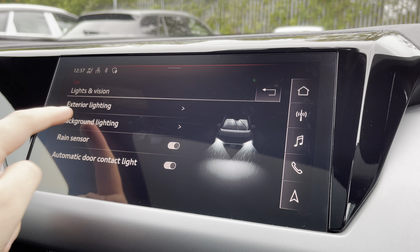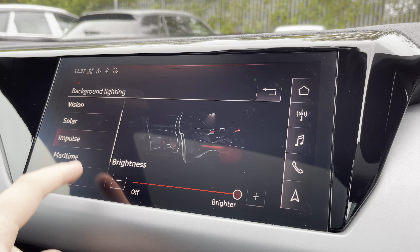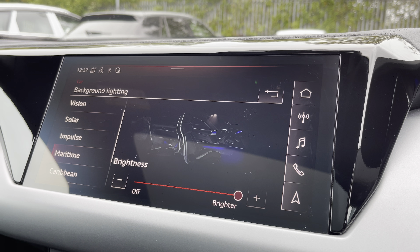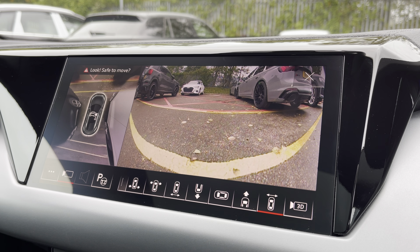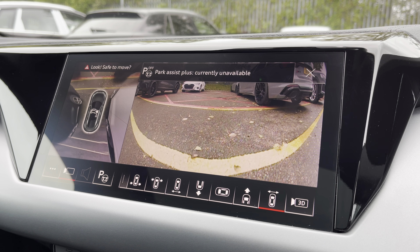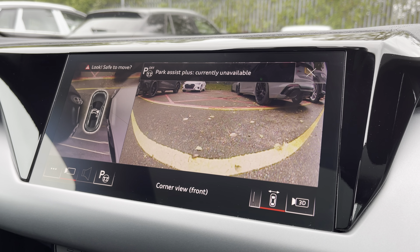There's also the optional ambient lighting pack so you can choose the ambient lighting colour and brightness of your preference. With just a press of a button, the optional 360 degree parking cameras and optional park assist plus, including remote parking, comes up on demand.